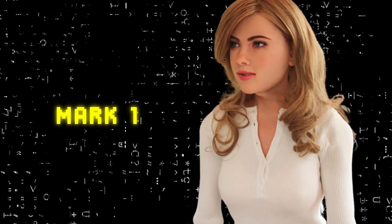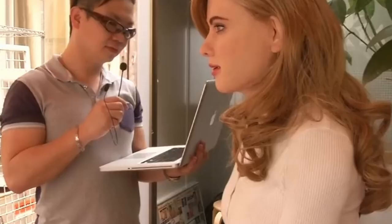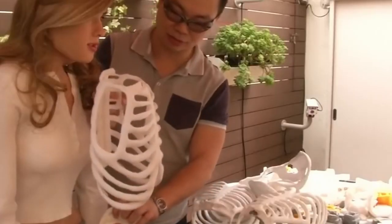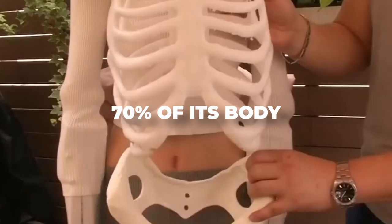The Mark 1 humanoid robot is a unique creation by Hong Kong product and graphic designer Ricky Ma. Ma was inspired by his childhood fascination with androids and brought his dream to life by spending $50,000 and working for over a year and a half. The robot is designed using 3D printing technology, which was utilized to create 70% of its body, including its skeleton.